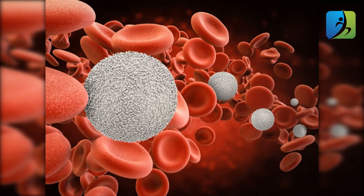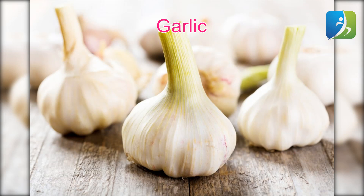The main duty of white blood cells is supporting the immune system to fight against bacteria and infections. The average white blood cell count of a person is from 4,500 to 10,000 WBCs per microliter of blood.